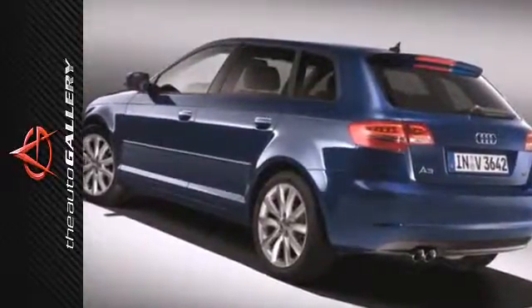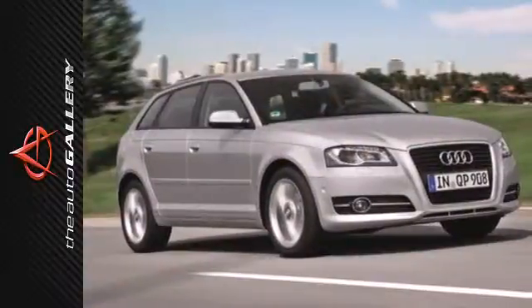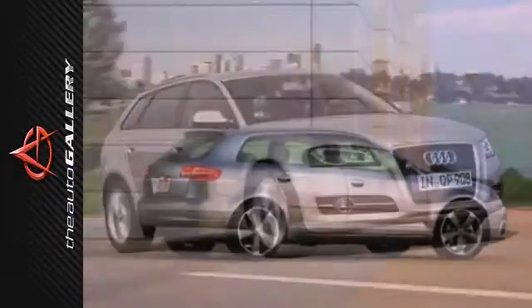You'll also feel reassured with the included safety of standard multiple airbags, remote keyless entry, and stability and traction control.